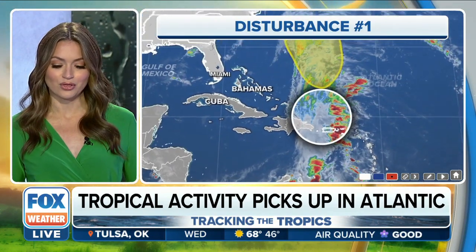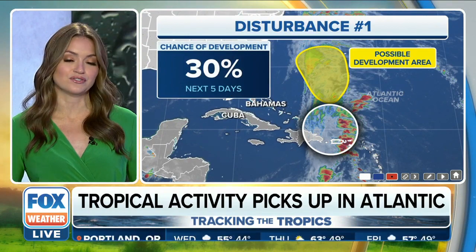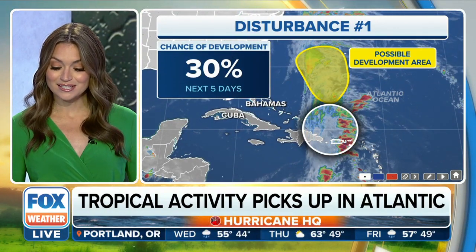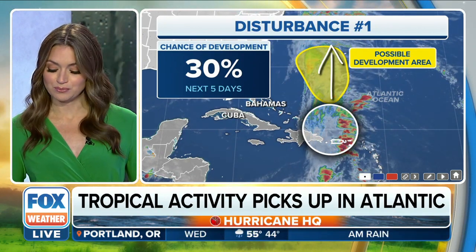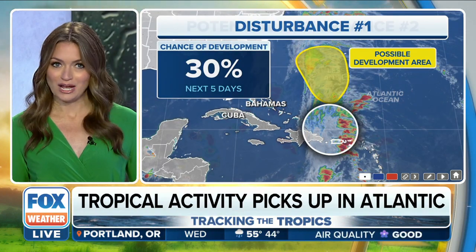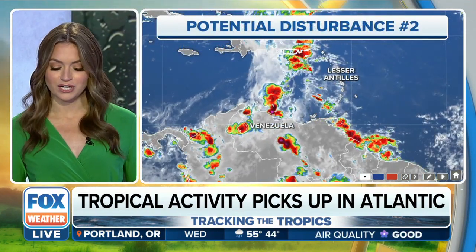Right now, the hurricane center is giving that about a 30 percent chance as this area drifts up towards the north. As this moves north, it's going to move into some cooler water, and we do have cold fronts that are moving across the east coast, so most likely this would not be a threat to the U.S., but we'll watch it very closely.